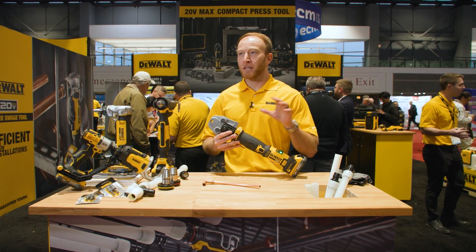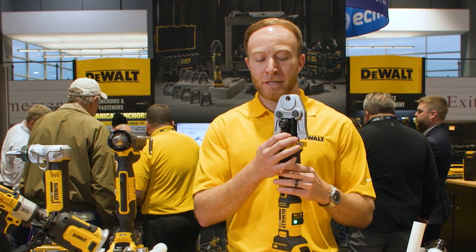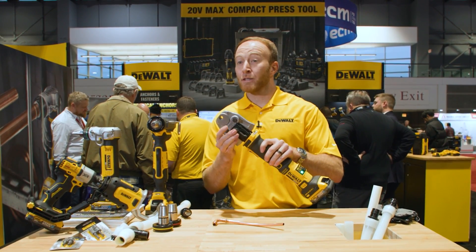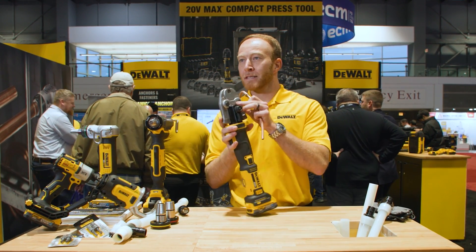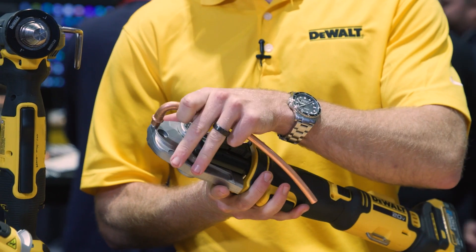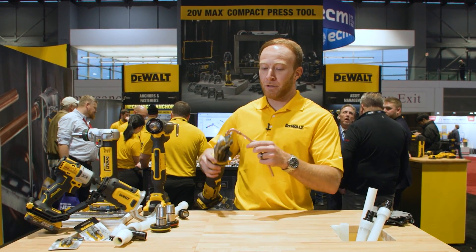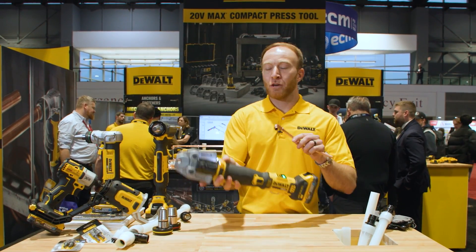Continuing on the soft copper management theme — we talked about the copper swage tool — now I want to show a newer installation method: press-to-connect fittings for the refrigeration copper industry. What we're announcing and showing for the first time are these jaws for the NIBCO Press ACR system. You can see the Press ACR fitting here, and the DeWalt jaw for the NIBCO Press ACR system, which fits into the DeWalt compact press tool we launched last year. What's unique in the ACR press fitting world is that the profile of the fitting is unique to each fitting manufacturer, so you must ensure the jaw you're using is designed specifically for that manufacturer. Take your fitting, put it on the end of your ACR copper, cycle the tool, wait for it to cycle all the way through, and now you have a secure refrigeration connection.